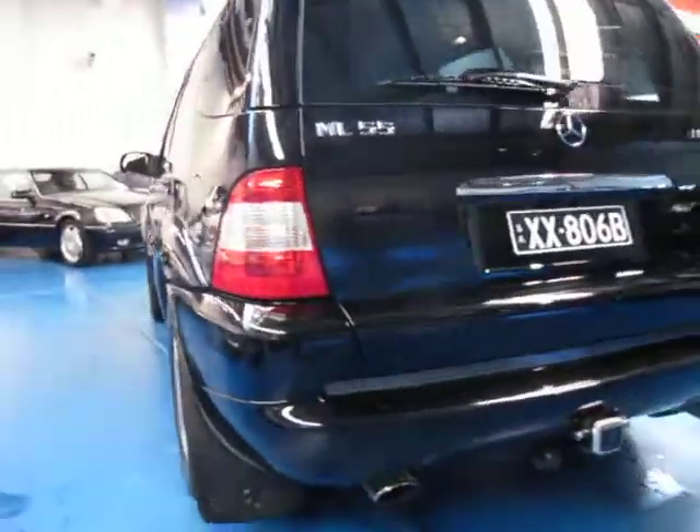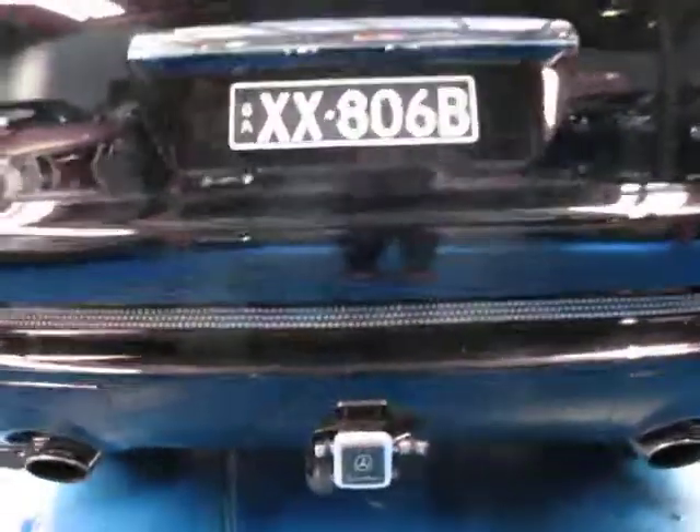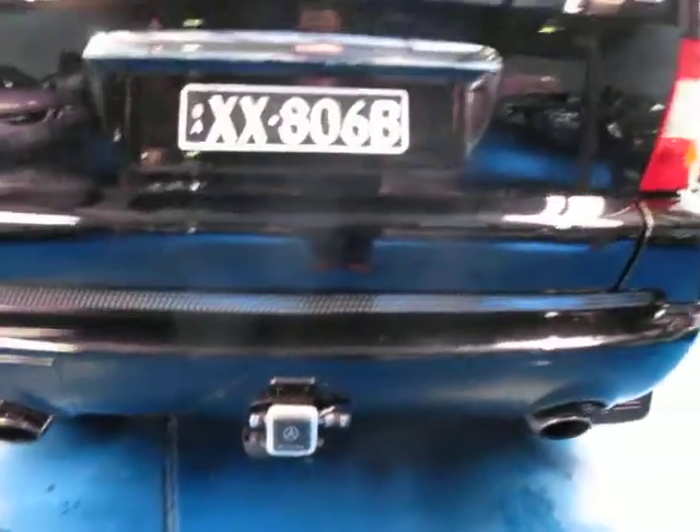It's got a Mercedes-Benz tow bar and tongue. That hasn't been lost, like with other cars. Being AMG, it's got your twin exhaust at the back there, which looks fantastic.